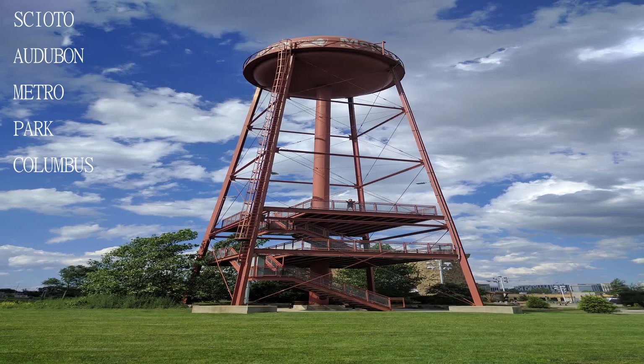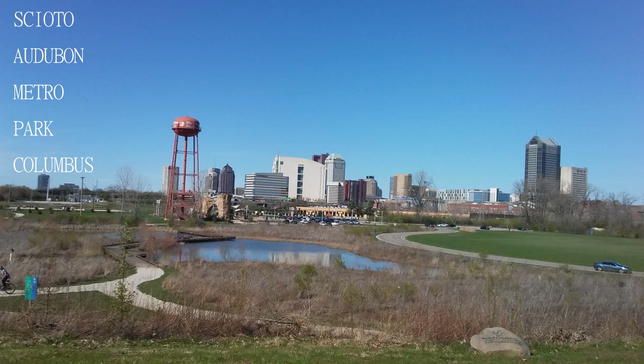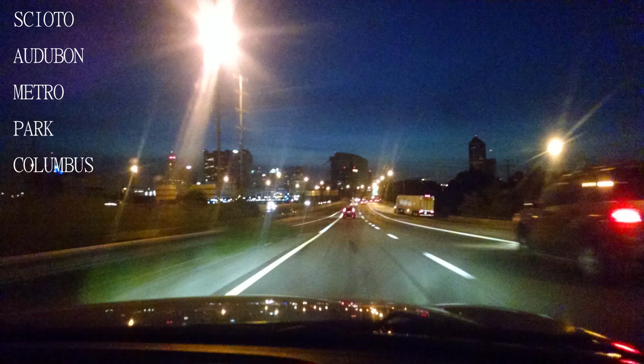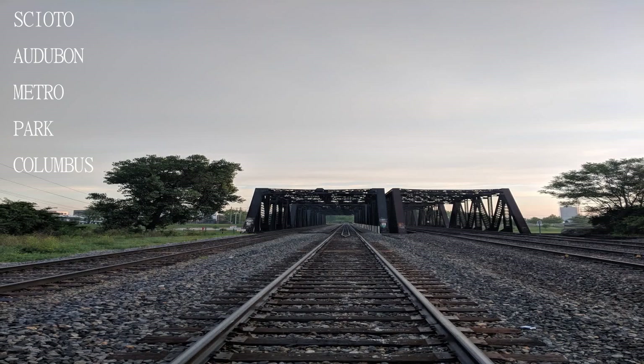The dog park here is spacious, there are plenty of trails to walk dogs and people, and the climbing wall is a true gem — excellent park for all kinds of activities.